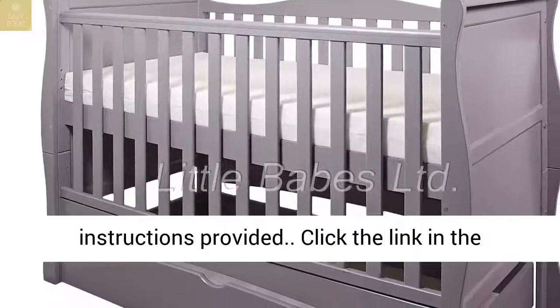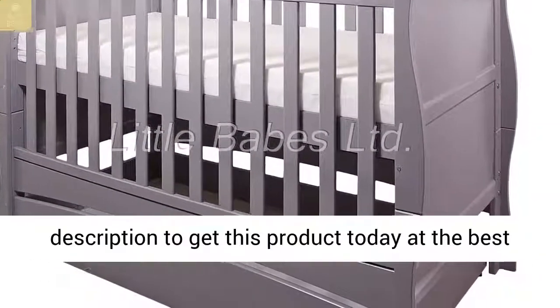Flat packed, assembly instructions provided. Click the link in the description to get this.